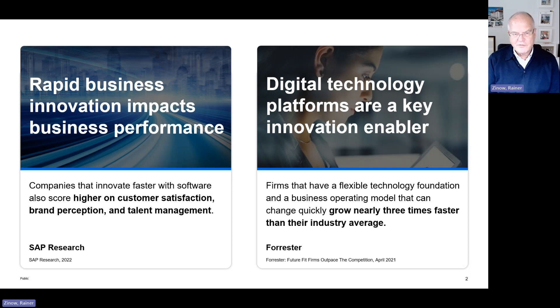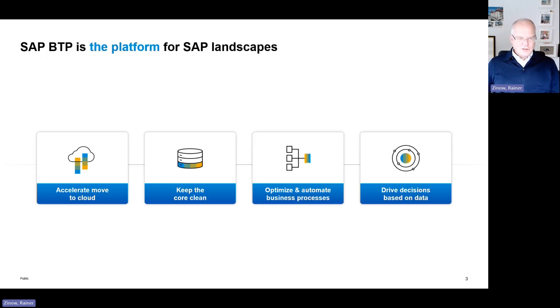Customers want to be part of the digital transformation. They have their digital transformation agenda because they know that companies who relentlessly execute on their innovation agenda are far more successful in the market than those who stick with fixed business processes and are not able to adjust. The Business Technology Platform reflects SAP's more than 50 years of business experience.